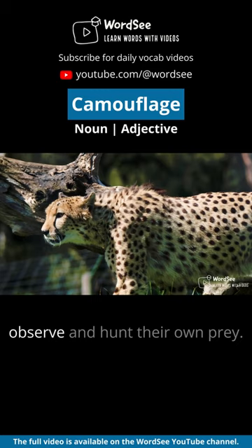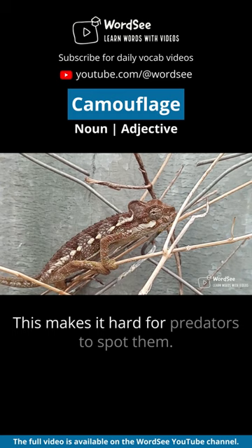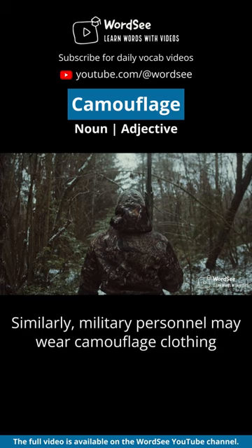For example, some animals have patterns on their fur or skin that help them blend in with the leaves and branches of their habitat. This makes it harder for predators to spot them. Similarly, military personnel may wear camouflage clothing to blend in with the environment when they are on a mission.